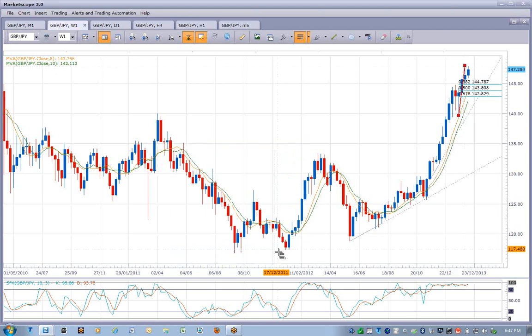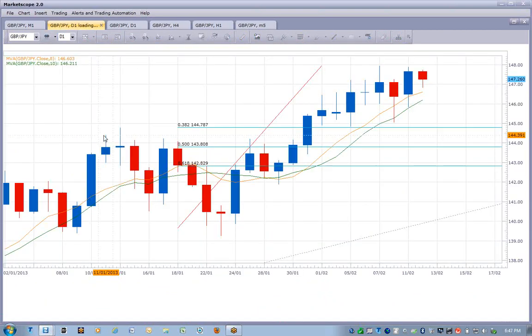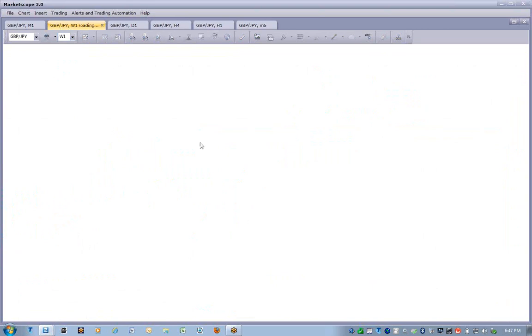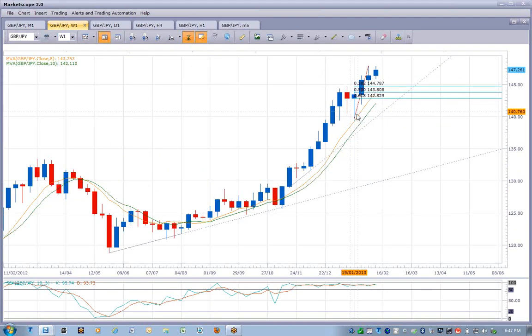If it does in fact retrace, that's about 300 pips to the downside to the first port of call, which is the 38.2. On the daily chart — sellers in control, lower high. However, it hasn't taken out that high just yet, hovering around that supply level around the 147.20 area. A bit of divergence on stochastics as well. That's the Fibonacci on the weekly chart at 144.47. On the daily chart, that's the previous high at 147.90 to 147.95 — hasn't taken out that one yet.